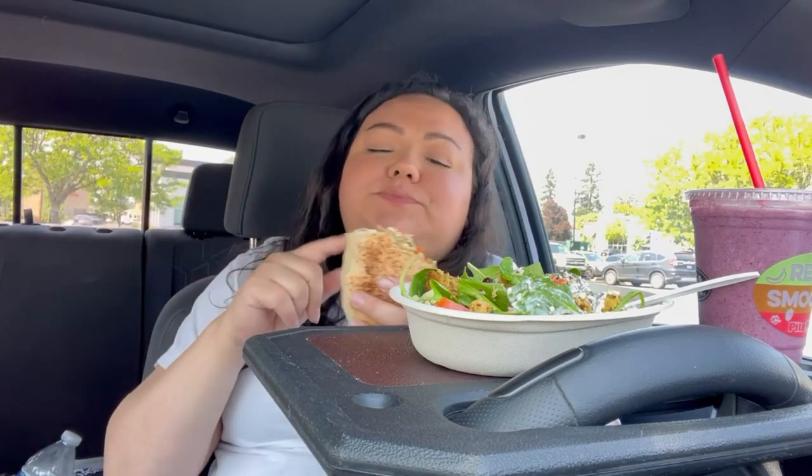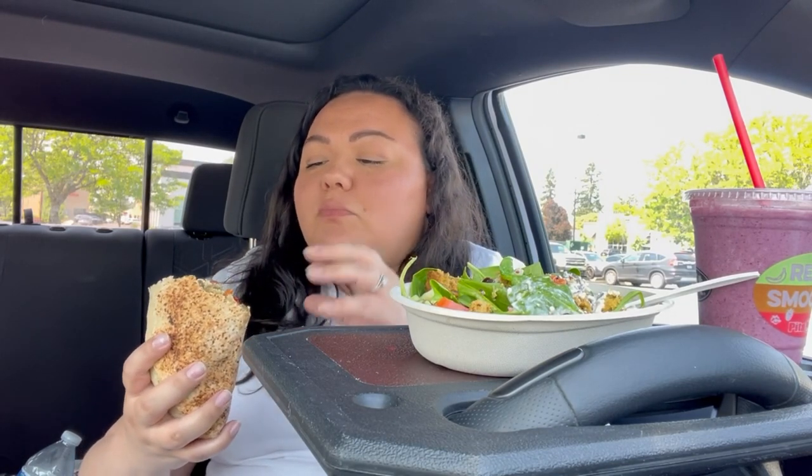This is so good. I'm going to give this an 8 out of 10. I really like this bowl.